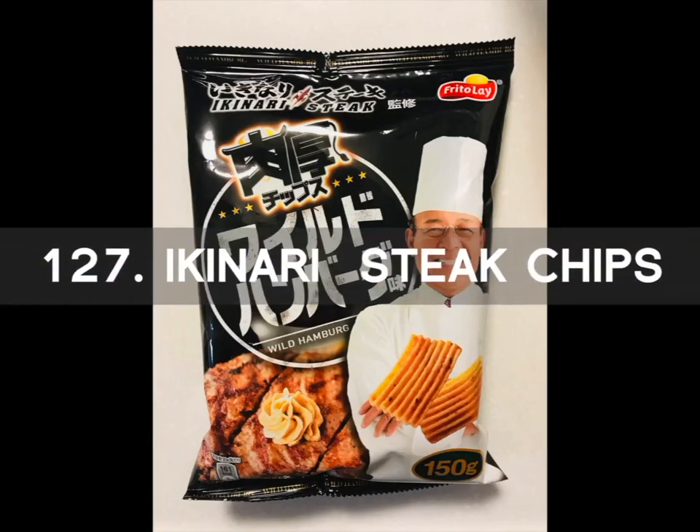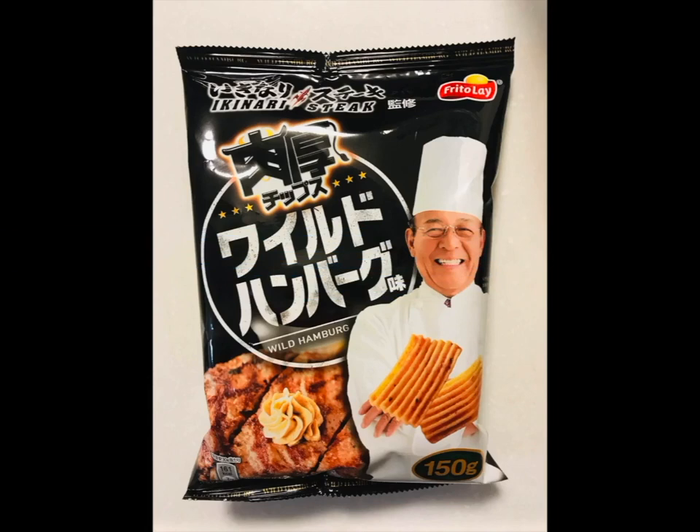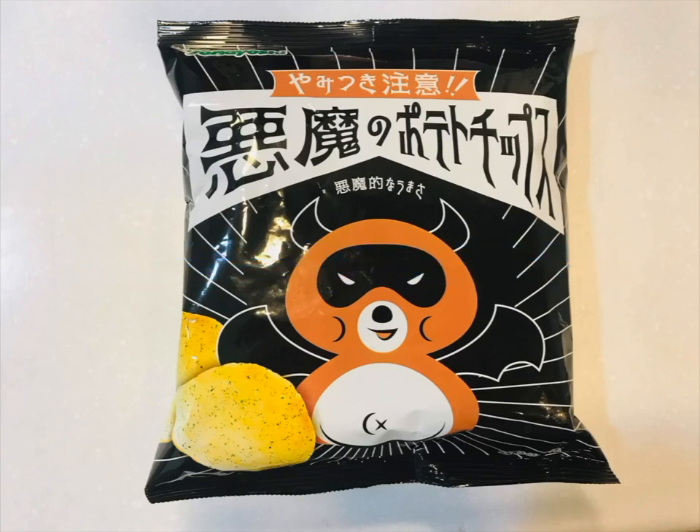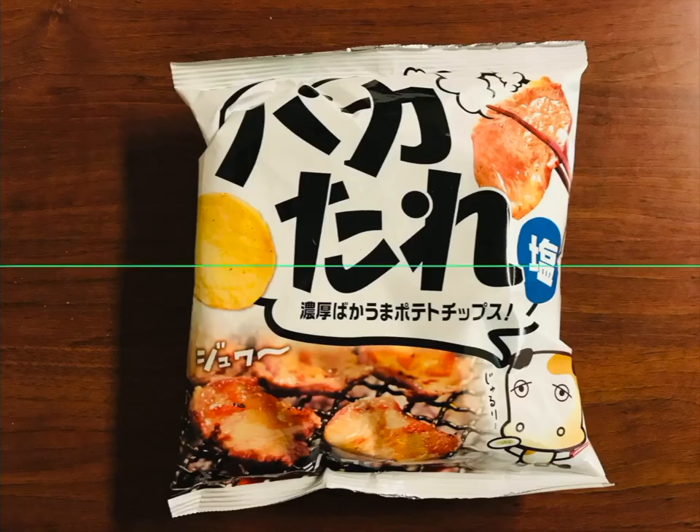Number 127 is the Ikinari Steak Chips. These have an appetizing and savory onion steak sauce flavor that will soothe your taste buds. Number 128 is the Devil Rice Ball Chips. These chips are loaded with a mixture of pepper, garlic oil, chili, and spicy miso that create a very fiery and stimulating taste. These ingredients make the overwhelming spicy Sichuan style Dandan noodle flavor originating from China. Number 129 is the Baccatari Salty Chip with an intense salty taste and delicious soy sauce flavor. You can also taste the garlic and sesame oil.